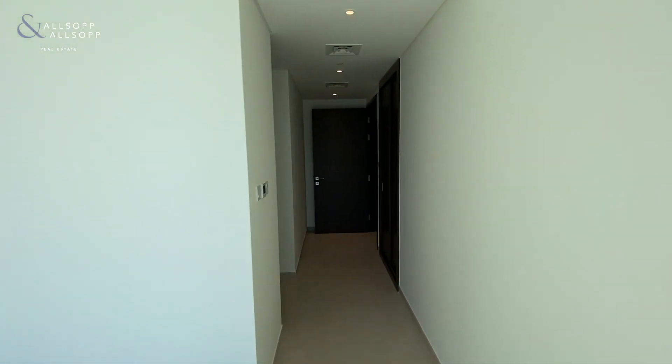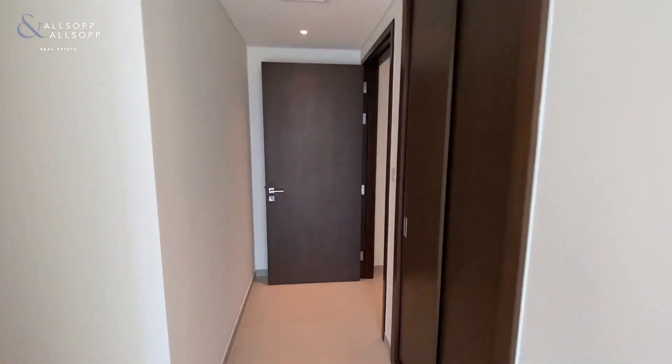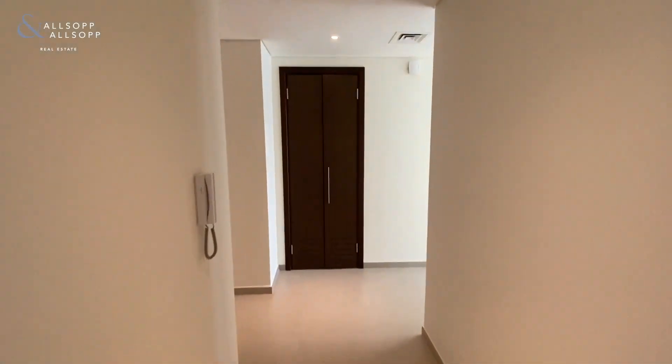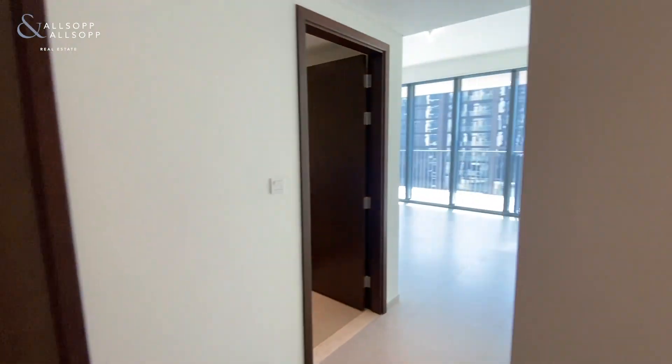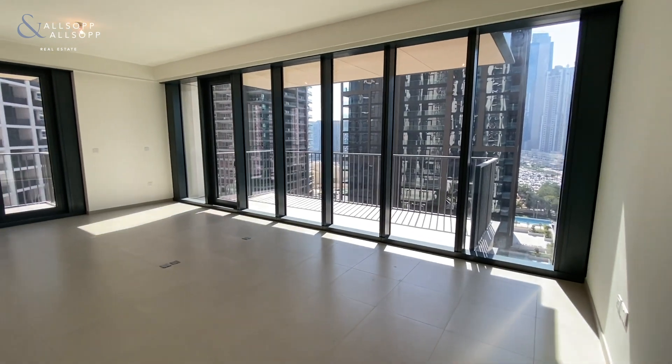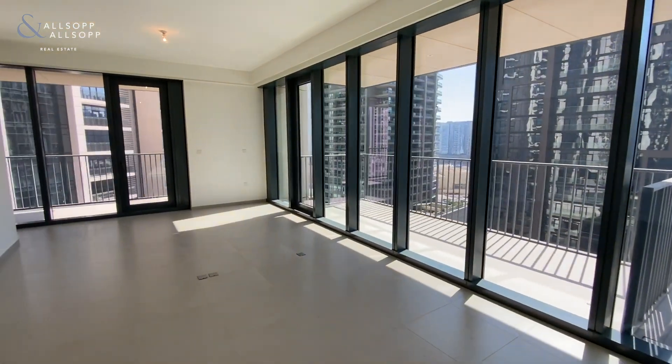Just take you into the living area. And again, you will notice just how bright the living area is as well. So we've got two balconies off the living area.